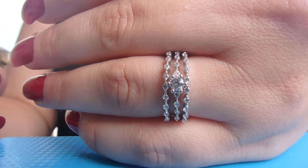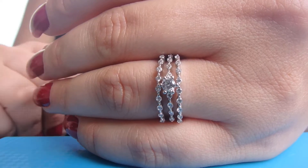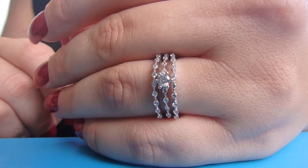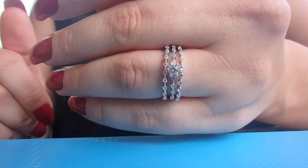Hi guys, I have a three-piece sterling silver and cubic zirconia ring set here, and this is sold by Jewelry Palace. I am outside, so this is in natural lighting, and what I love is that this piece is very believable.